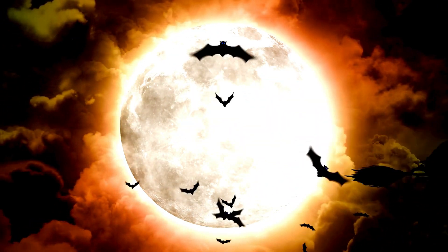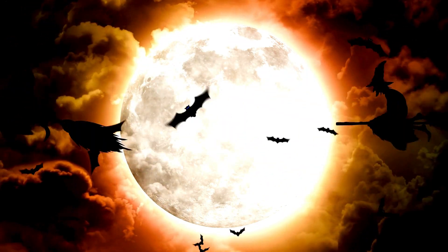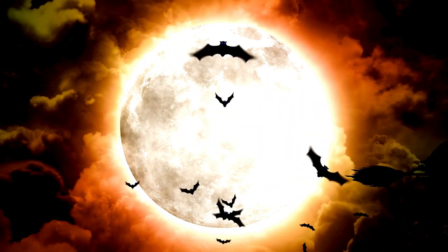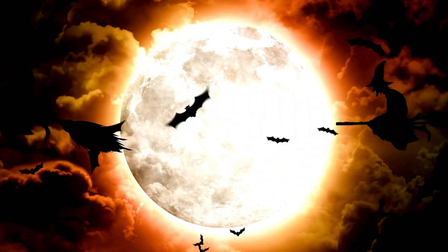Bats have a bad reputation as evil creatures of the night. Let's talk about little brown bats, learn to identify them, and debunk some bat myths. We will also focus on ways to humanely evict them from your home and why you should put up a bat house.